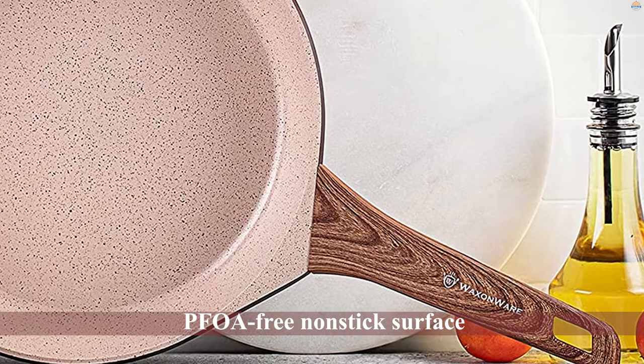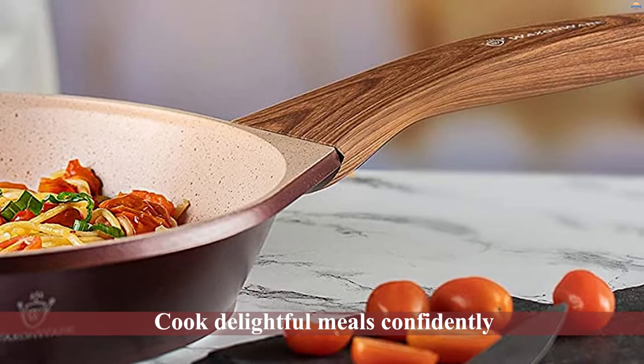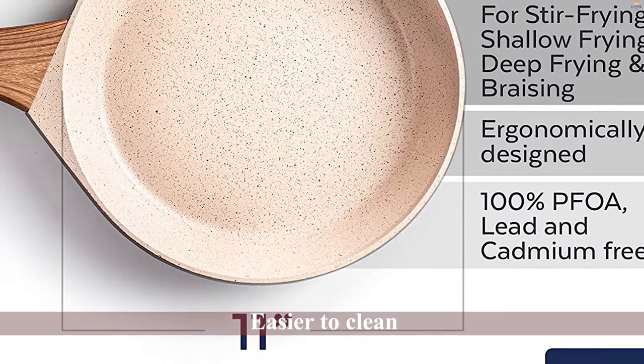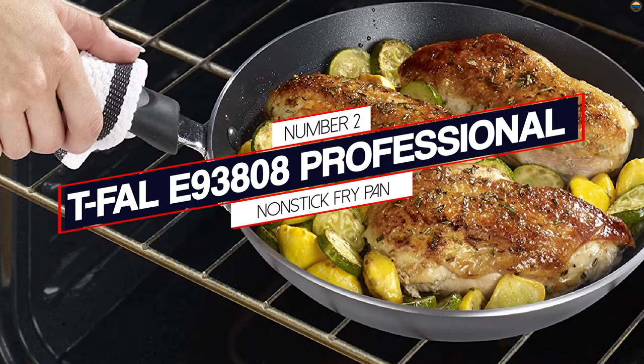The 11-inch non-stick frying pan features a durable triple-layer, PFOA-free non-stick surface that lets you cook delightful meals confidently without worrying about burning or sticking food to the pan. The pan is easier to clean compared to other non-stick pans — its non-stick interior keeps food from scorching, prevents warping, and allows easy food release and effortless cleaning.